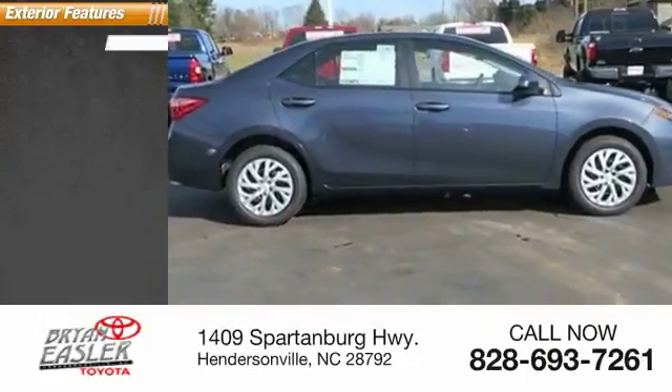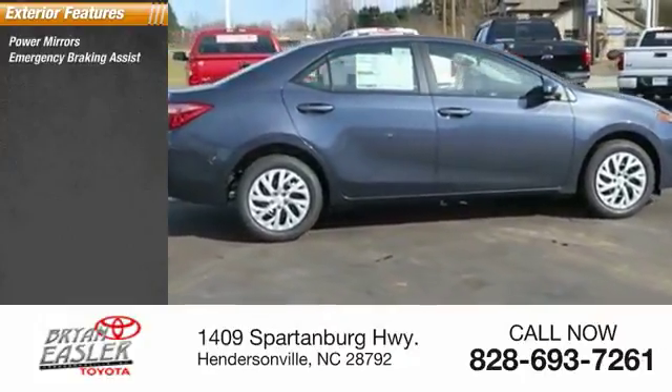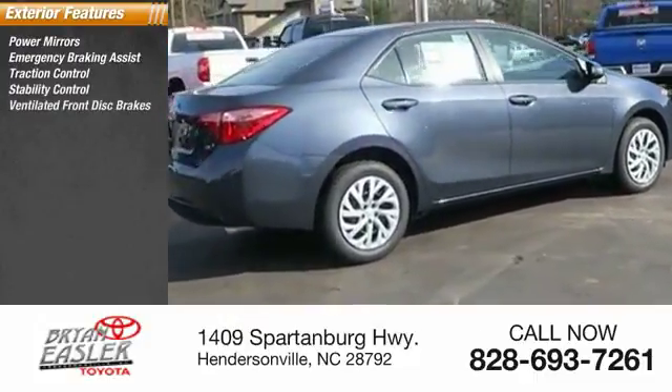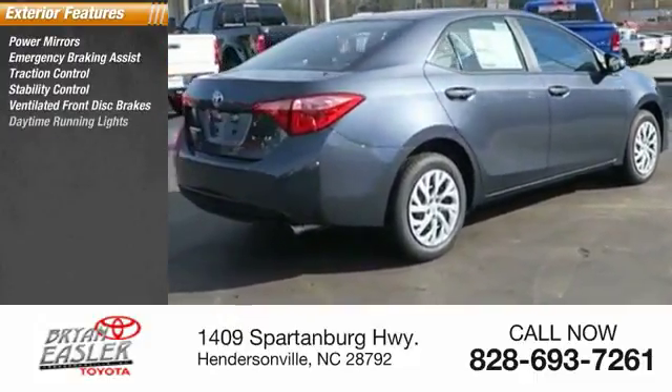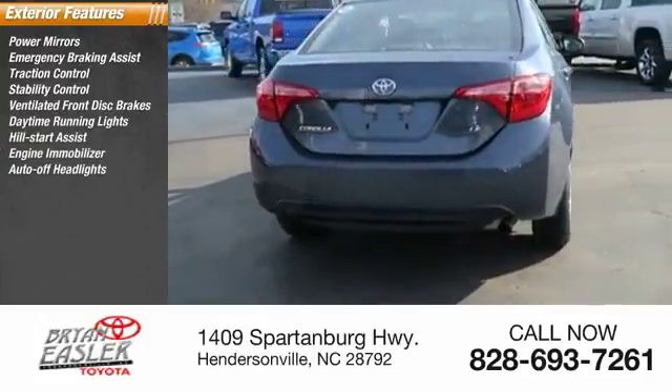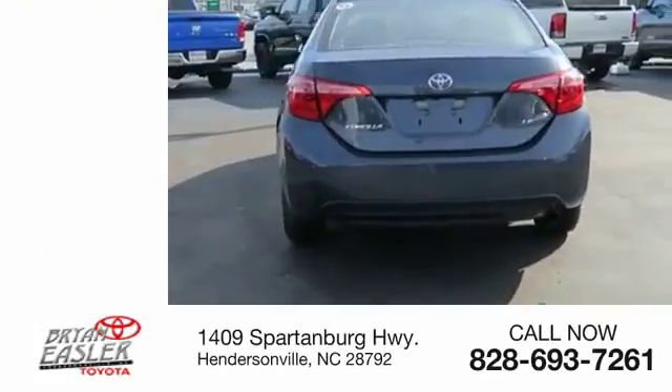Here are some of this vehicle's great options: power mirrors, emergency braking assist, traction control, stability control, ventilated front disc brakes, daytime running lights, hill start assist, engine immobilizer, auto-off headlights, and front independent suspension.